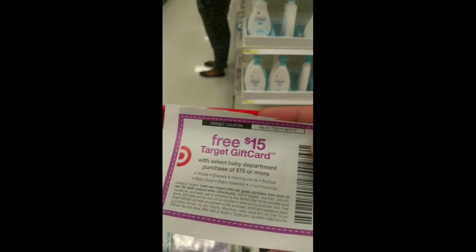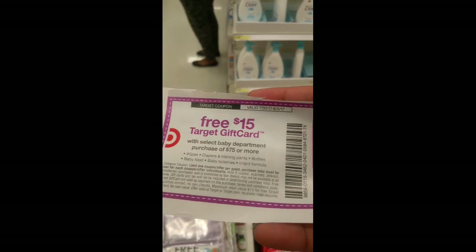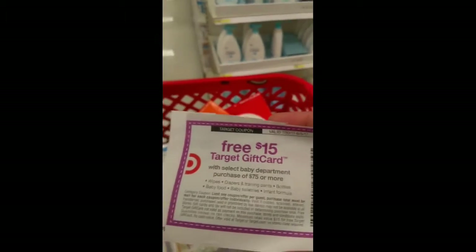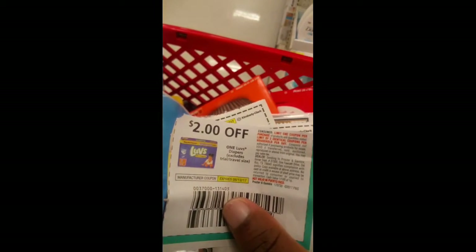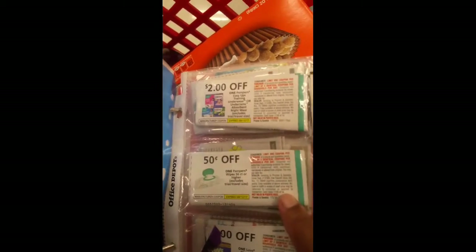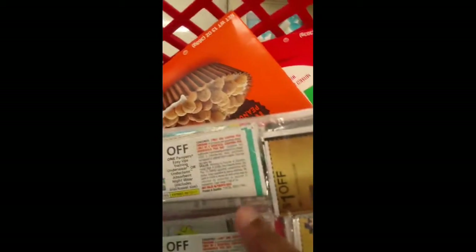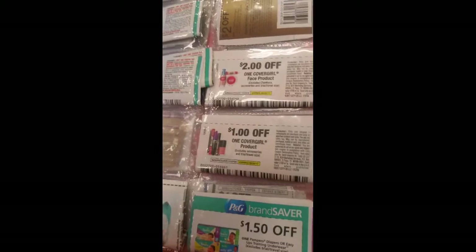You can either clip this coupon or text BABY to the Target number to get this deal. Here are some of the coupons — $2 off one. We have Luvs coupons, then Huggies coupons to match up, some Huggies Wipes, some Pampers Wipes, and also Easy Ups. We do have quite a few coupons, and the Pampers are $1.50 off one.